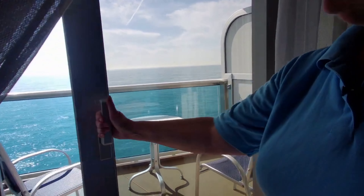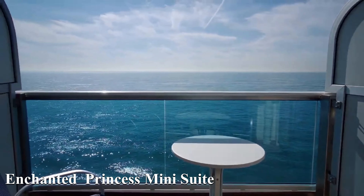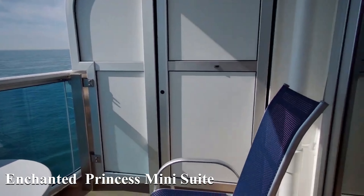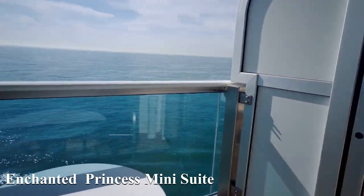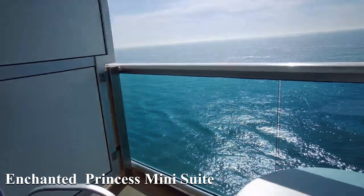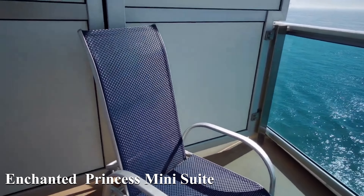Moving on to Enchanted Princess and the mini suite, which had a bit of a special balcony because of its position on the ship. It's a little bit deeper and sort of crooked — deeper one end than the other — but that actually made for quite a nice space for having the table there and being able to sit out and stretch out a little bit more.